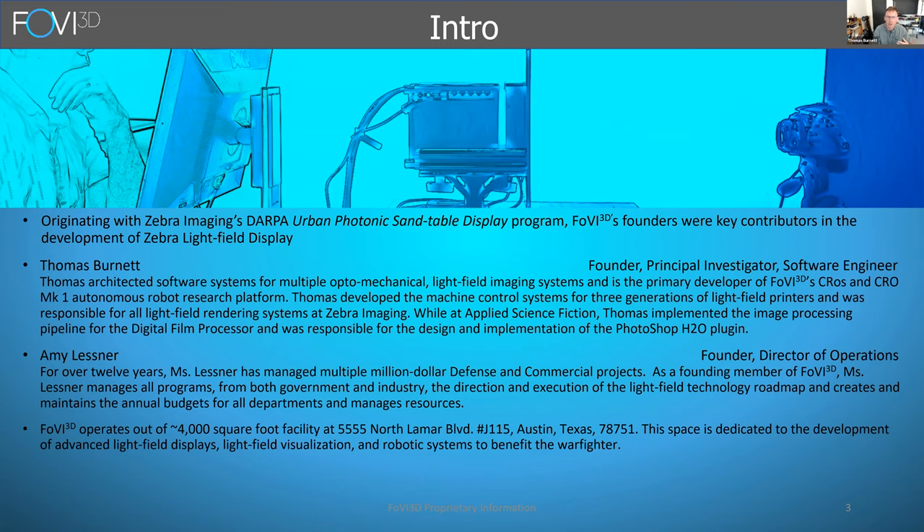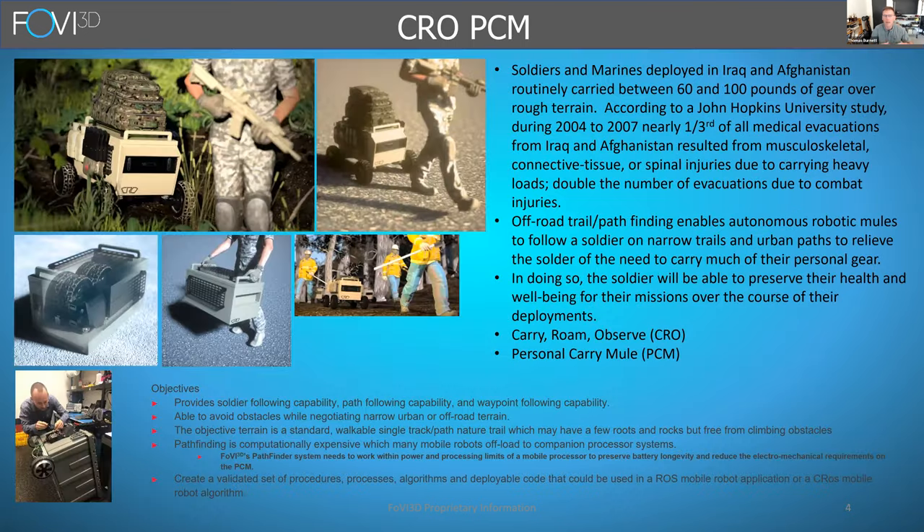Because I'm a research organization, I primarily respond to research topics solicited by the US government — SBIR programs, BAA programs, DARPA programs. Recently, a solicitation came across that basically stated they wanted a robot designed to alleviate the need for soldiers to carry much of their personal gear.